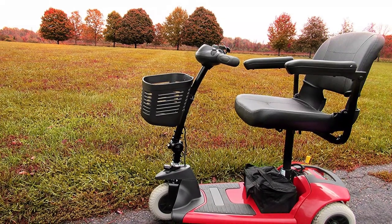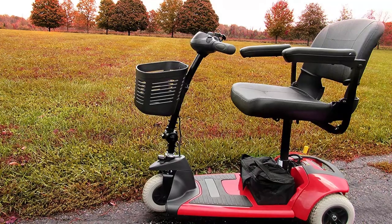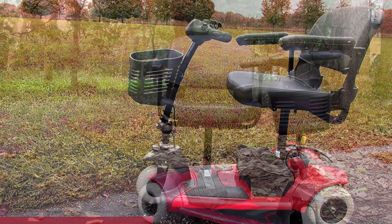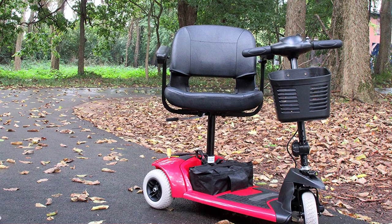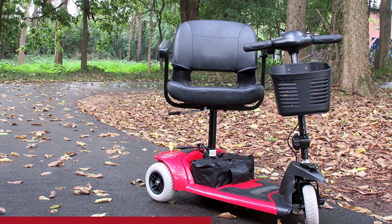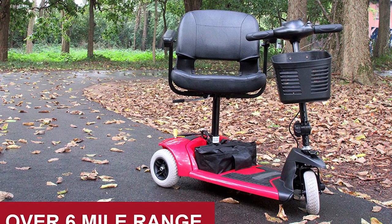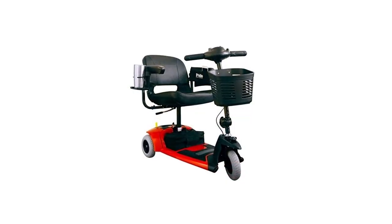The three-wheel design delivers a 32.5-inch turning radius that lets you maneuver safely around door frames, hallways, and other tight spaces. It ensures a 2.5-inch ground clearance and an 8-inch maximum incline capacity. It's designed for hassle-free transportability and storage, as it can be disassembled into five pieces, occupying a small space.